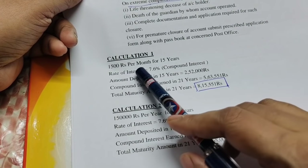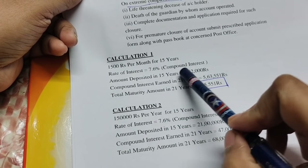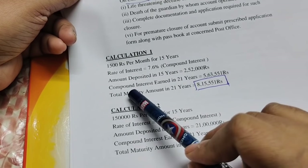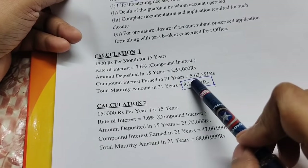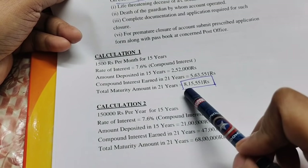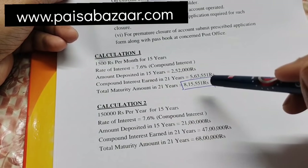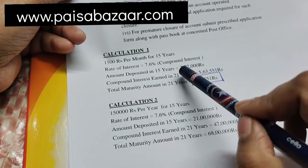Take an application to close; you will need to attach documents. If you have a disease, you will close the amount with the required document. Let's calculate: the amount for 15 years at 7.6%. In 15 years, the amount grows to 2 to 52 lakhs. With compound interest, it grows to 5 to 63 lakhs. In 20 years, it grows to 8 to 15 lakhs.